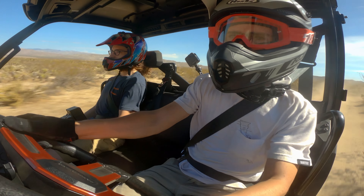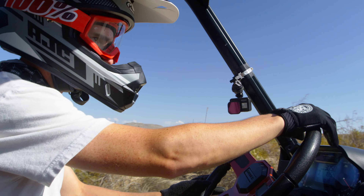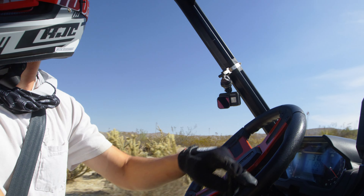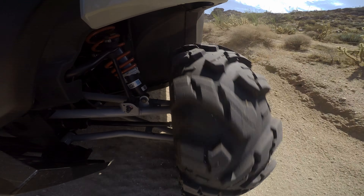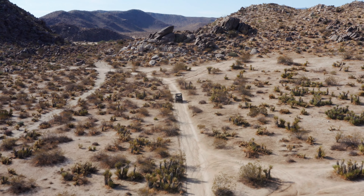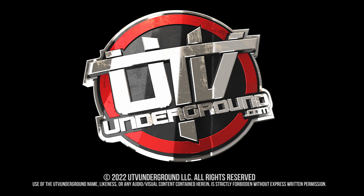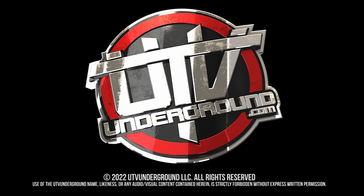That's it for all of us here at UTV Underground. Please hit that like and subscribe button, and we'll see you guys out there on the trail. Thanks. We'll see you guys next time.